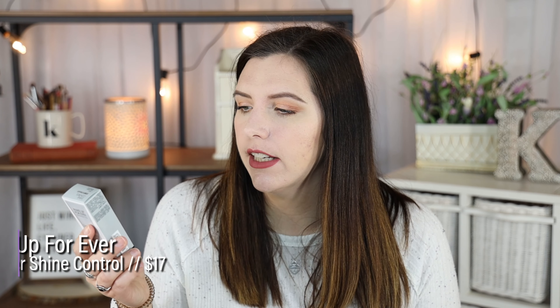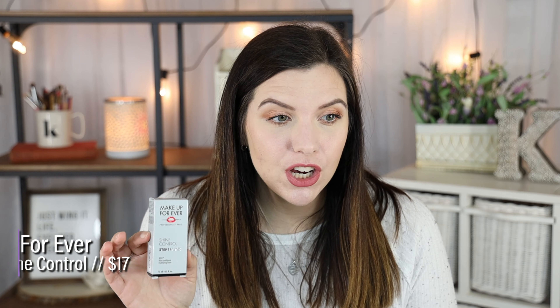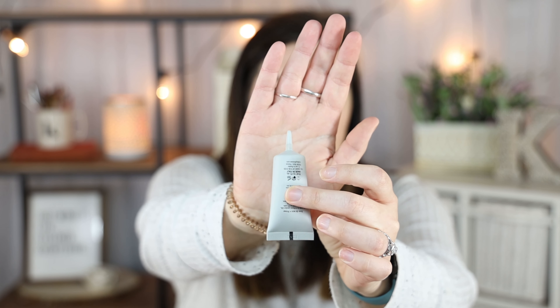I also picked up the smaller size of the Make Up For Ever Shine Control Step 1 Primer. These used to be in everyone's favorite videos. The packaging is not my favorite because the product is thick and it takes forever to get anything out of the tiny little applicator. But I didn't want to spend $30 on the full size — I just wanted to try this smaller version first since I'm oily and need shine control.